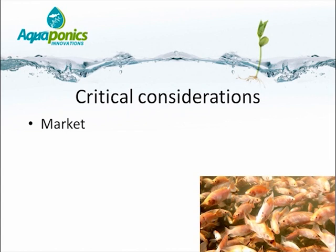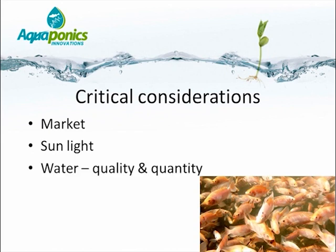We also need a site that provides bright sunlight for the plants to grow. Given that aquaponics is a form of aquaculture, we will also be dependent on a reliable water supply, both in terms of quality and quantity.